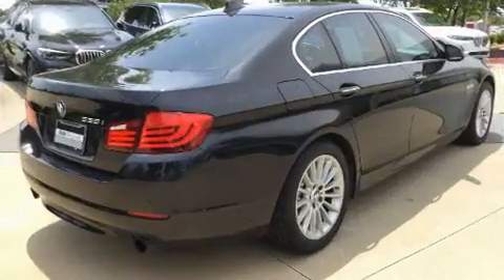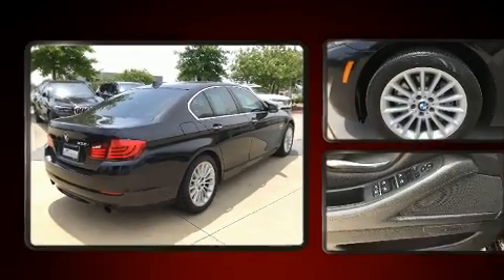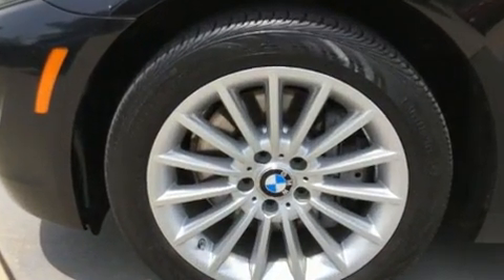BMW prioritized comfort and style by including front and rear reading lights, a leather steering wheel, and power front seats.